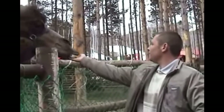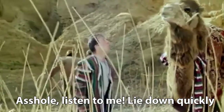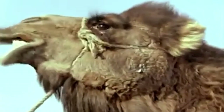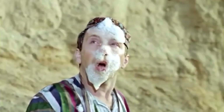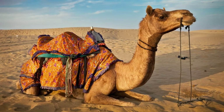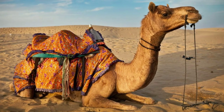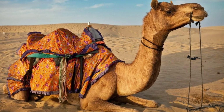Camels can spit on people, but this is not because the beast has choked on a cactus. This is a defense tactic when the animal feels threatened. Otherwise, camels are gentle and friendly creatures.